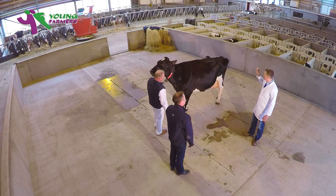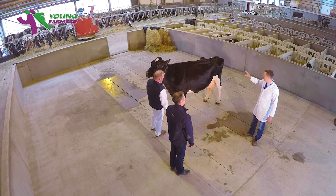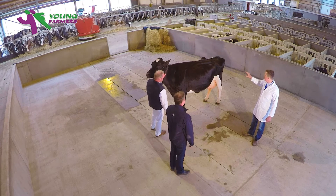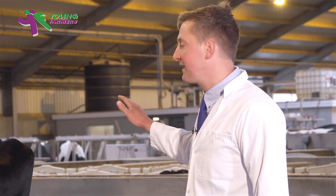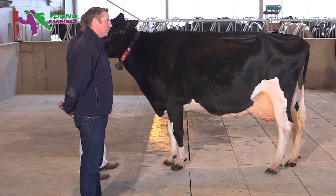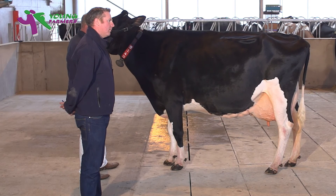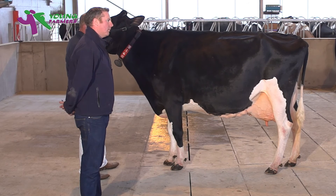Now the back third of the cow is the most important part. She should have plenty of length between hook and pin bone, which she has. I would like to see her slightly less prominent on her hook bones and slightly less prominent on her pin bones here today. But she shows tremendous width between her pin bones, with this width mirrored in a high, wide and well connected udder, with this width carrying down and forward throughout the sole of her udder which is welded onto the body of the cow.